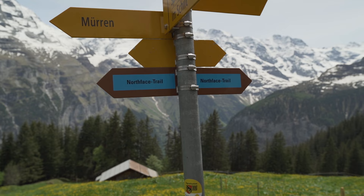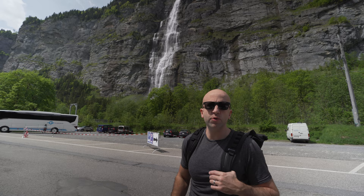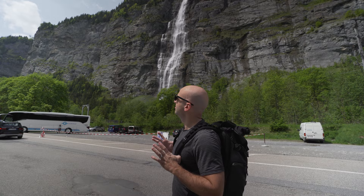So we're doing a trail called the North Face Trail. It's up in Murren. It starts way up there, but you have to take a tram. I think it's a two-and-a-half hour hike on the North Face Trail, and it's a loop. Not too much elevation. This is the start of it — let's go.